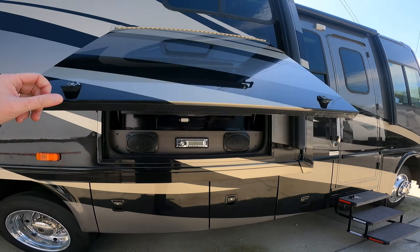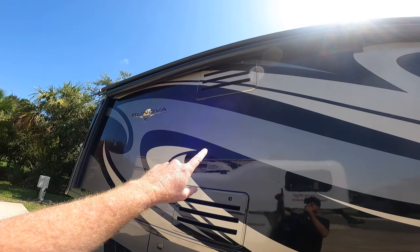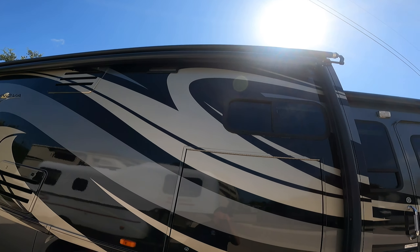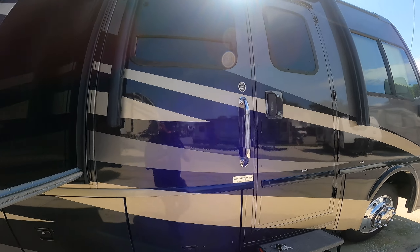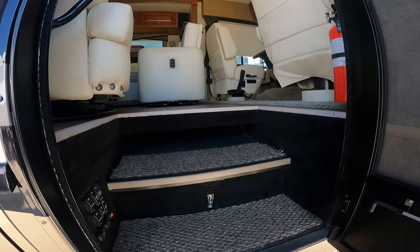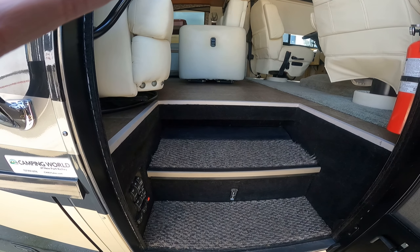The TV — same TV entertainment system. And then the same refrigerator vents, and the vent for the stove range area. All right, let's go in. While we're here, I'm going to press pause and do the awnings real quick.